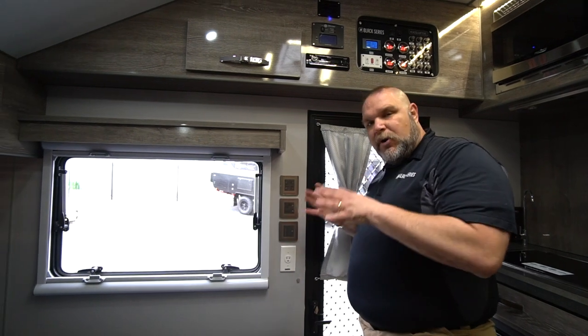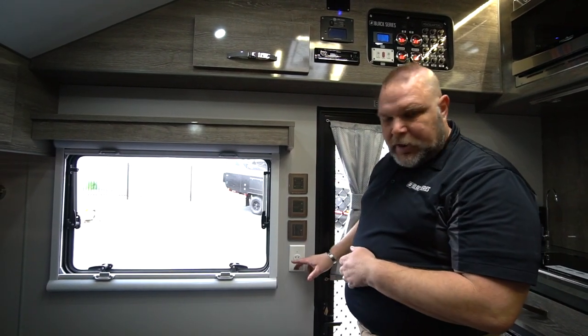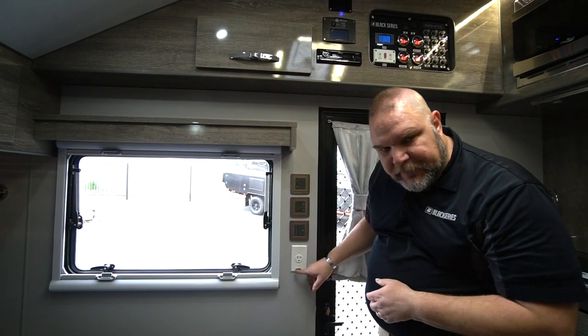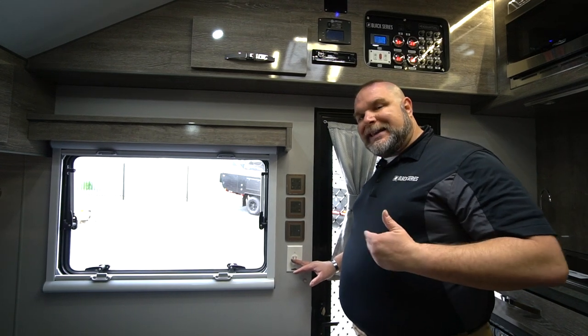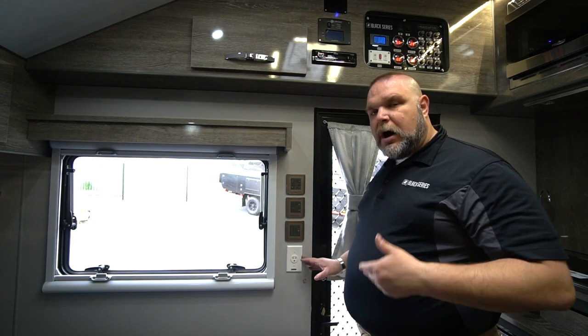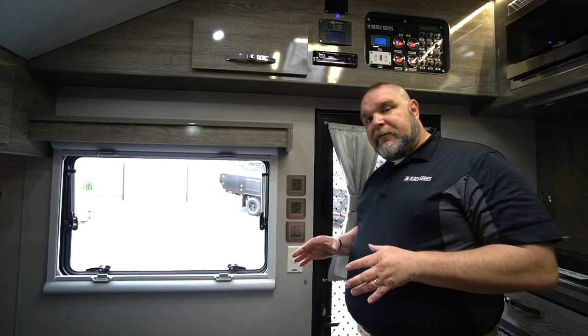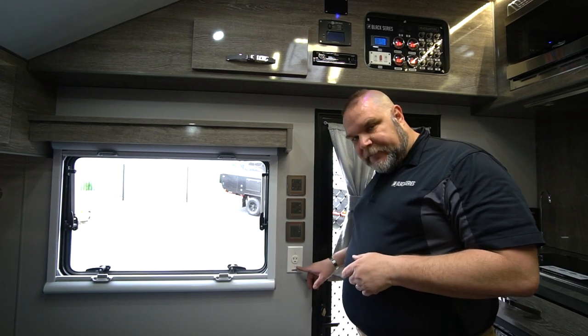Coming back to our entry door, we have three sets of switches and a GFCI plug right here. Just for reference, this plug will only work if you are plugged into a shoreline or a generator. This plug will not work off of the inverter. The only plugs that are going to work off the inverter will actually say 'inverter' on them.